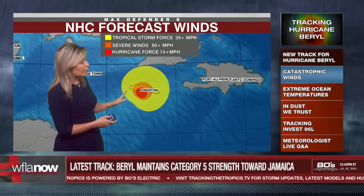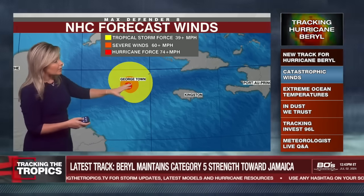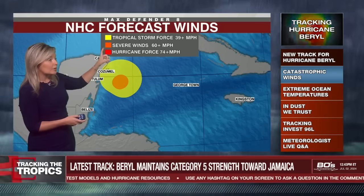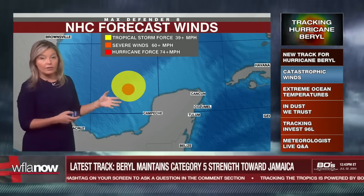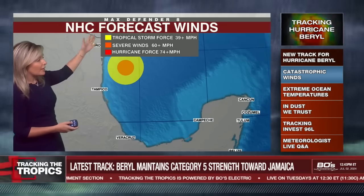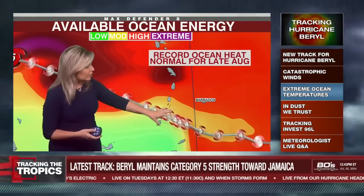We can expect Category 3 to Category 2 storm force winds over Jamaica during the day and into the afternoon hours on Wednesday. Georgetown getting swiped as well, just to the south of Cuba. As it makes its way towards Mexico, we're done with the hurricane force winds for the most part — just severe winds of 60 to 73 mph near landfall, with 39 mph winds widespread from Cancun down to Tulum. As it re-enters the Gulf, the NHC's forecast keeps it a tropical storm as it makes its way towards the Texas-Mexico border over the weekend.